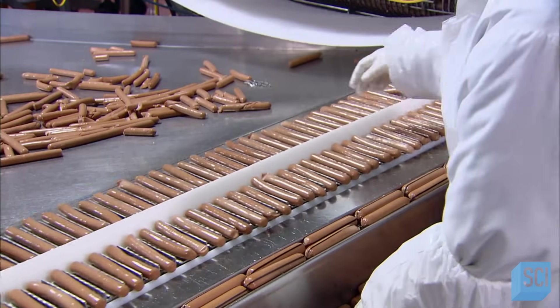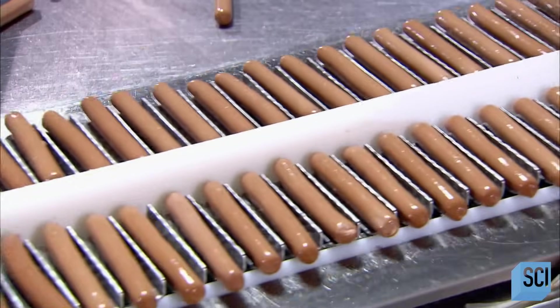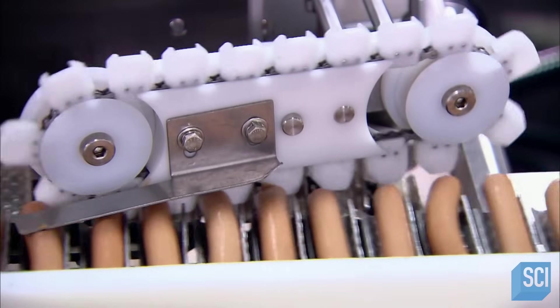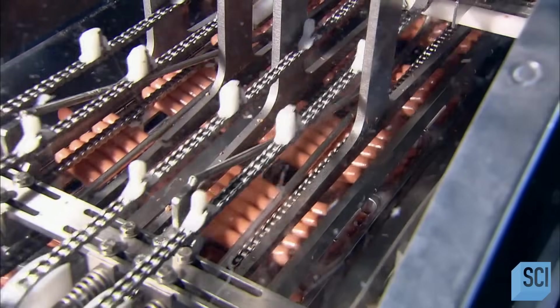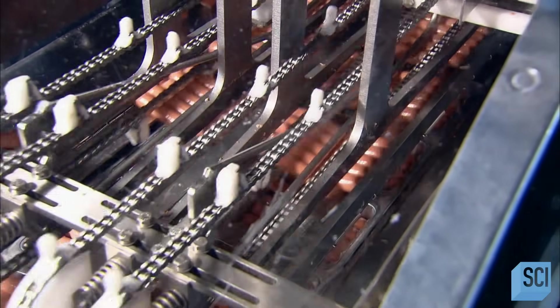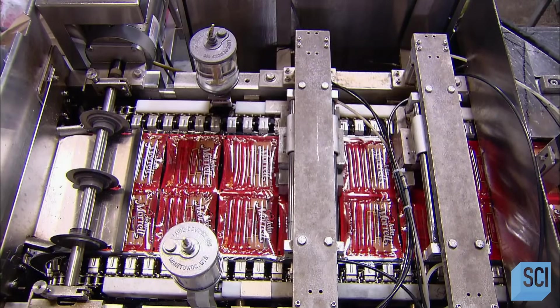An inspector makes sure the casing has been completely removed and that there are no defects in the dogs. Then it's into a device that looks like a plastic bicycle chain — the sprockets position the hot dogs for packaging. This factory manufactures an incredible 300,000 hot dogs an hour. That's close to two and a half million per shift.